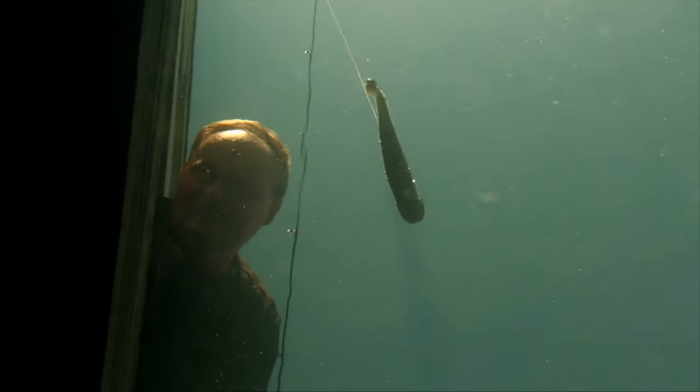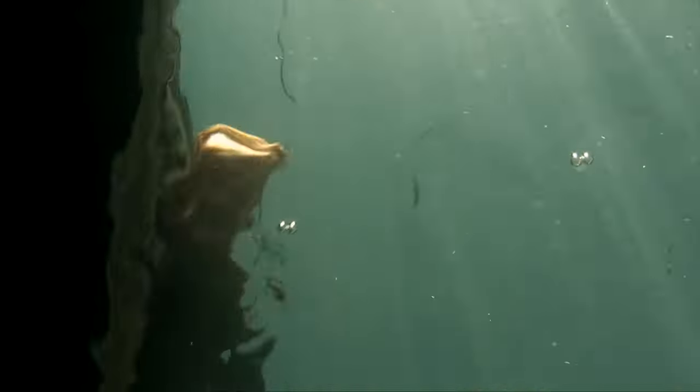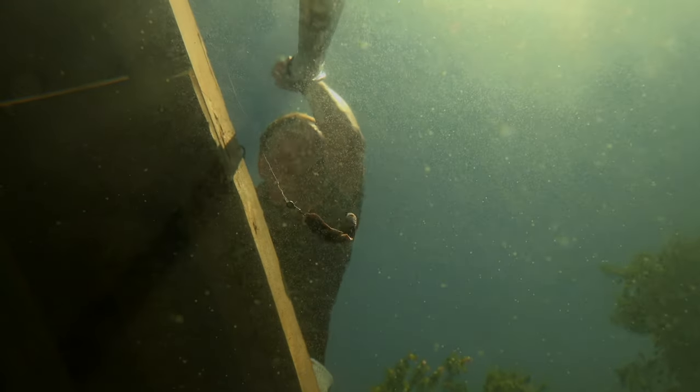As strange as this may sound, do not stare directly at any fish. Instead, glance occasionally to one side or the other. It's an established fact that all living things instinctively sense when they're being hunted. Always maintain a completely relaxed demeanor and remember to speak softly.